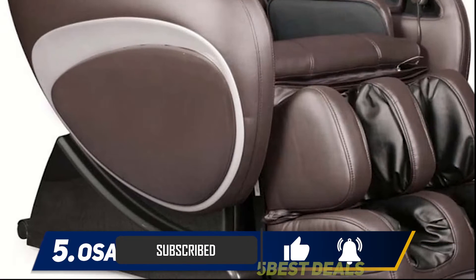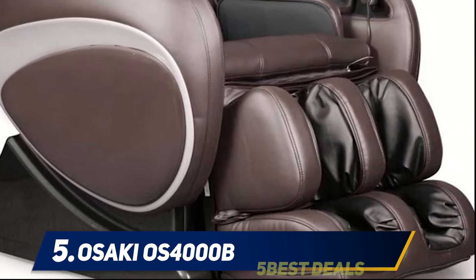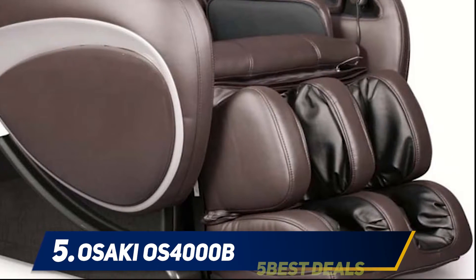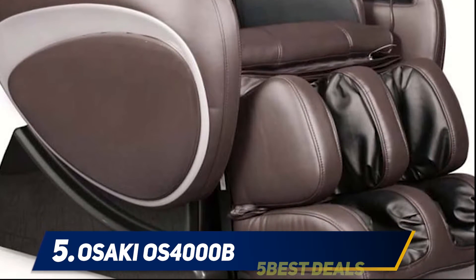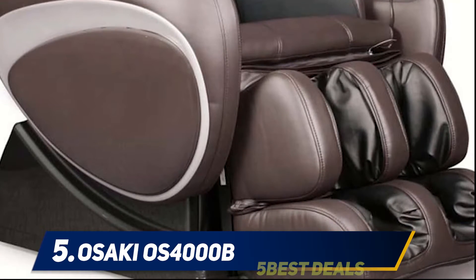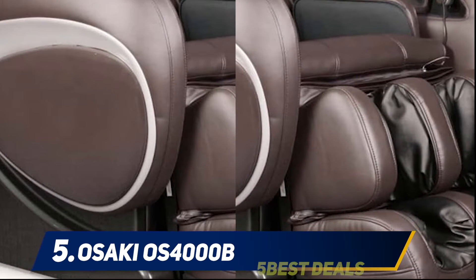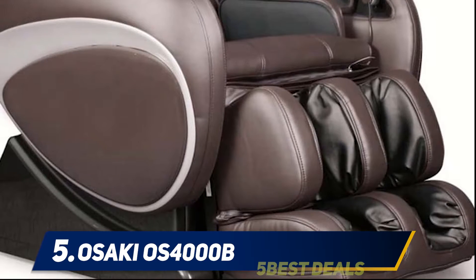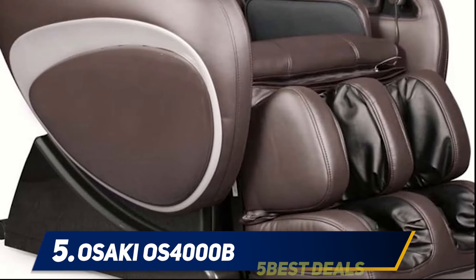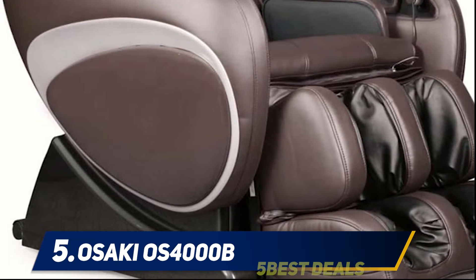These airbags are strategically placed to focus mainly on stress points. What's more intriguing is its body scan technology that automatically detects which type of massage would be perfect for your body. Furthermore, it boasts an ergonomic design on its seat that follows your spine's S-curve. This feature is combined with the body scan system, so problem areas and pressure points like the lumbar region, neck, head, and shoulders are focused.